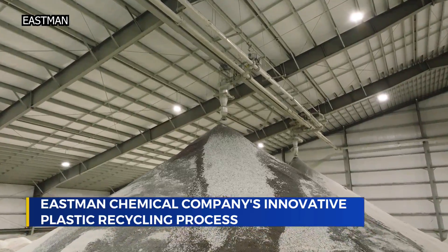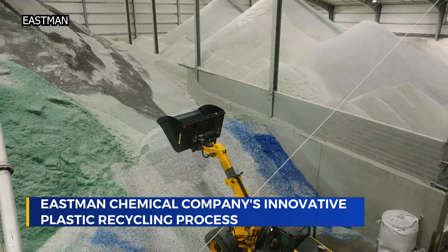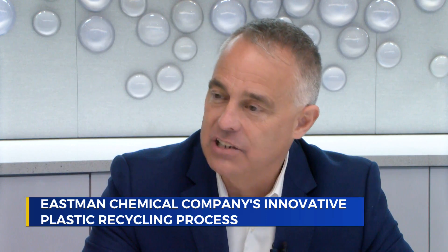Developing that process may have been costly, but Eastman executives say it's worth the billions of dollars that they invested. Eastman is doing something brand new here and showing the world what's possible. What we're doing here in Kingsport is good for the environment, it's good for our customers, and it's good for the community that we live in.